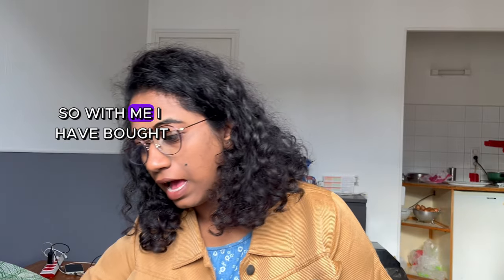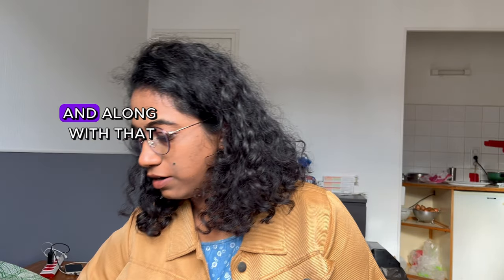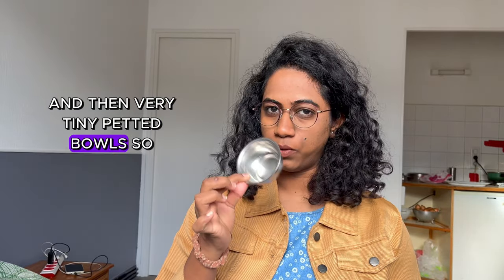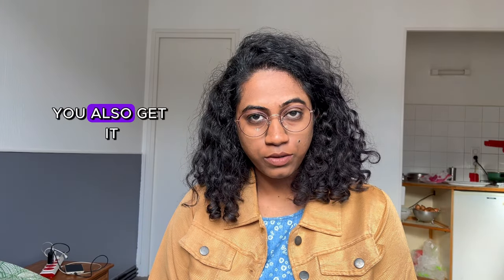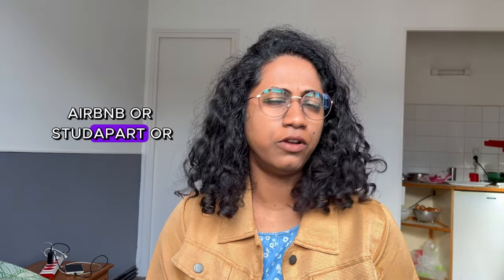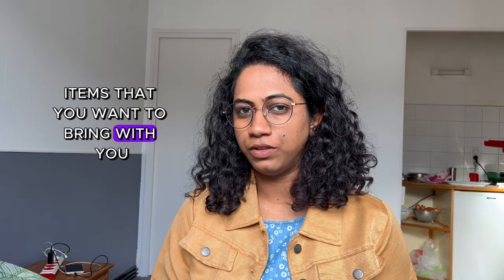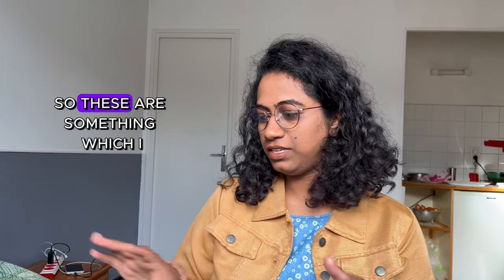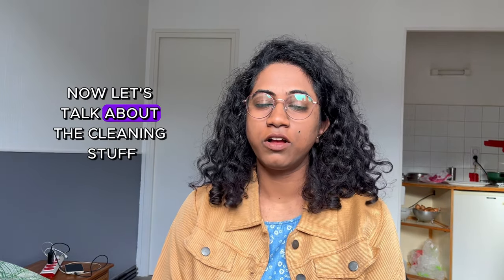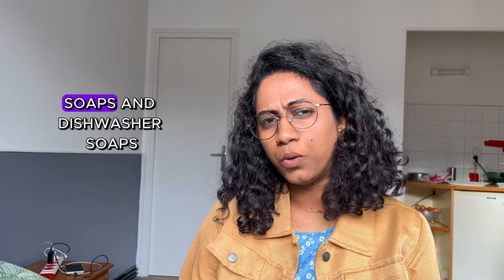Now let's talk about cutleries. I have bought two plates with coverings, small plates for these, along with very desi tea cups and tiny petite bowls. You do get cutlery in any of the houses you rent out from Airbnb, Studapart, or any other portal you prefer. However, if you have some personal kitchen items that you want to bring with you, you can definitely choose to do that — these are things I really wanted to bring, so I have bought them.